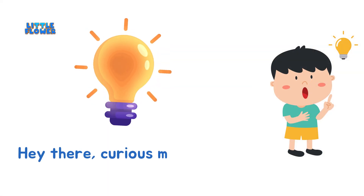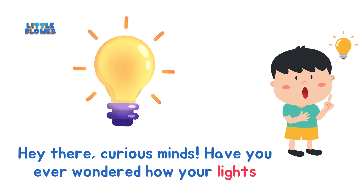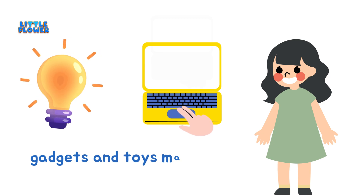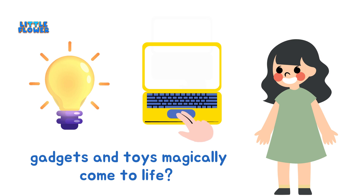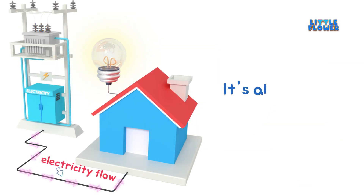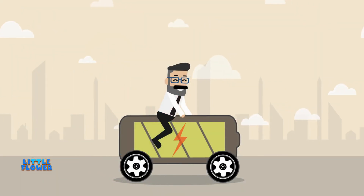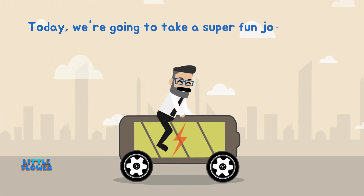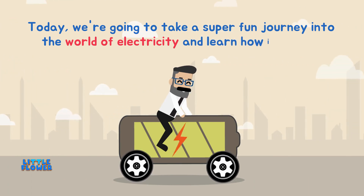Hey there, curious minds! Have you ever wondered how your lights, gadgets and toys magically come to life? It's all thanks to something called electricity. Today, we're going to take a super fun journey into the world of electricity and learn how it works.